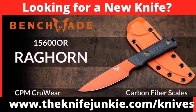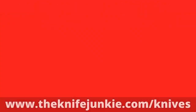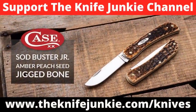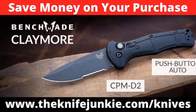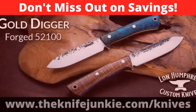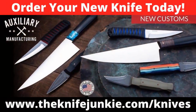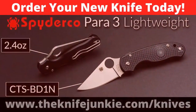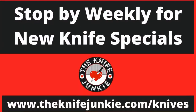If you're a knife junkie, you're always in the market for a new knife, and we've got you covered. For the latest weekly knife deals, be sure to visit theknifejunkie.com/knives. Through our special affiliate relationships, we bring you weekly knife specials on your favorite knives — help support the show and save money on a new knife.